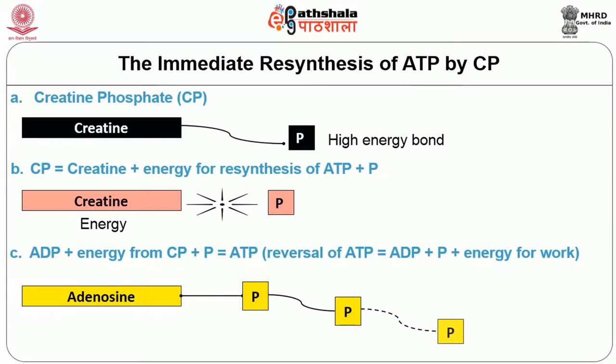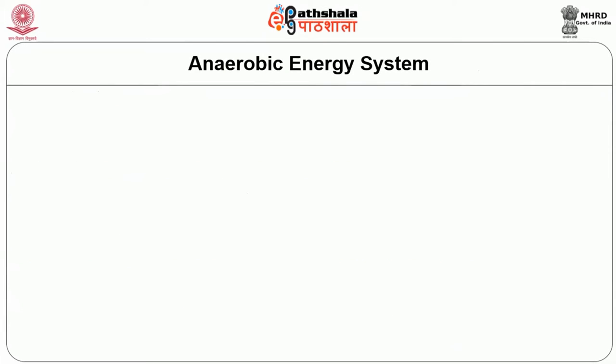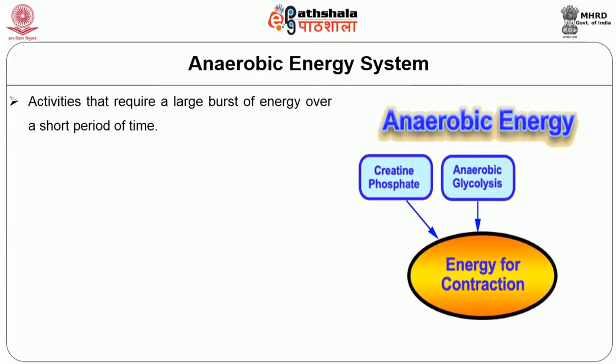The anaerobic energy system is something which happens without oxygen. The activities that require a large burst of energy over a short period of time are the ones which make use of the anaerobic energy system.